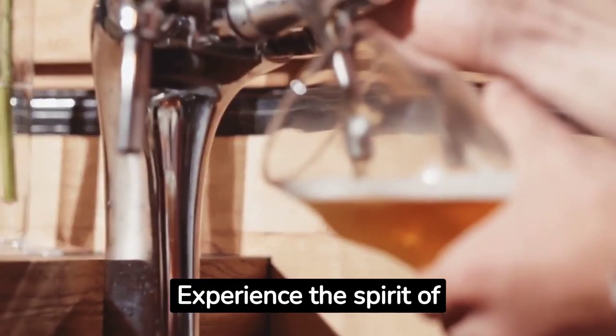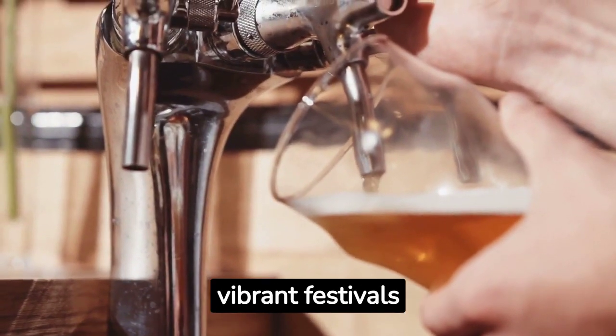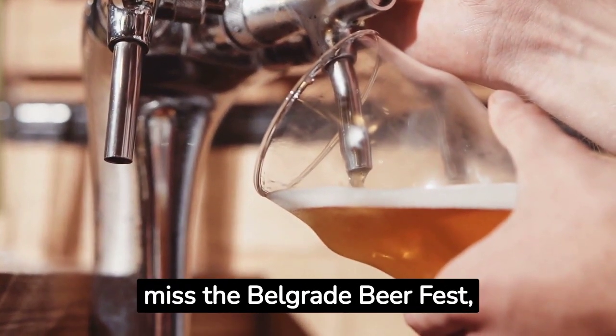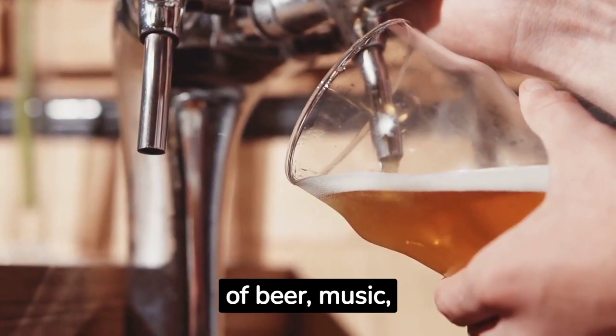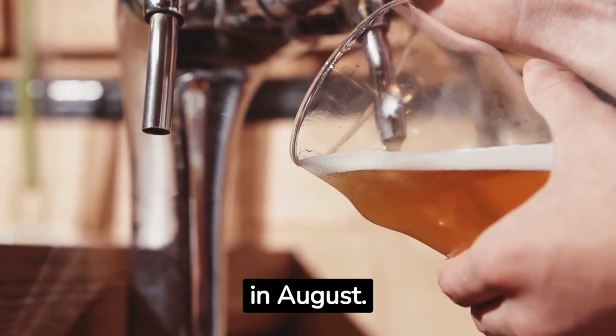Experience the spirit of Belgrade by joining in its vibrant festivals and events. Don't miss the Belgrade Beer Fest, an annual celebration of beer, music and entertainment held in August.